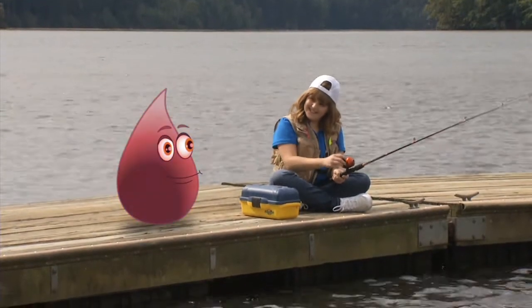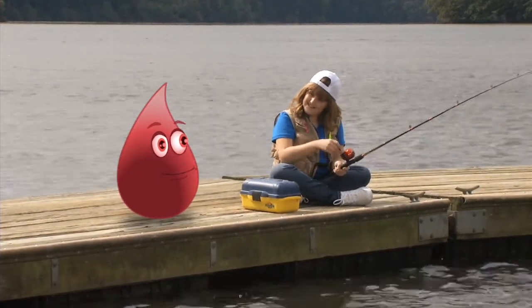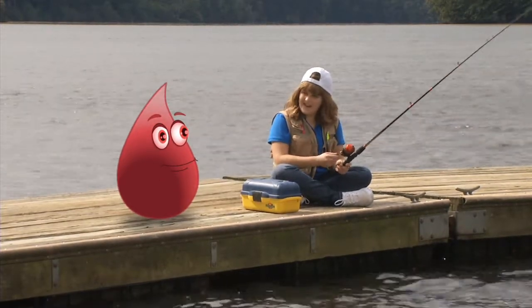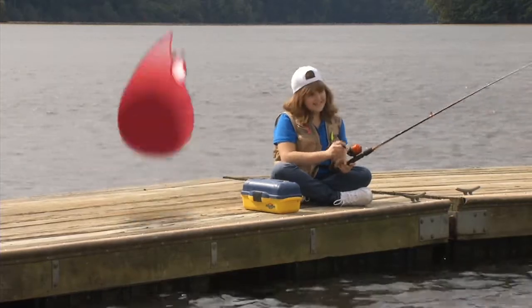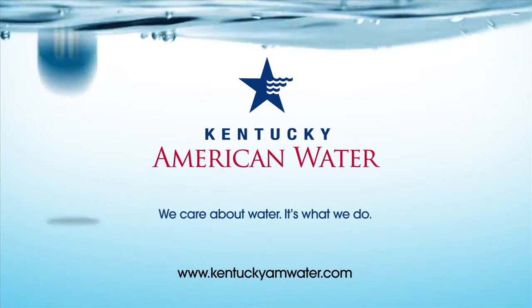Now this is the life. Uh-oh, I'm getting a sunburn. I think it's time for a dip. See you later, Splash. And don't forget your pants next time. Kentucky American Water — we care about water. It's what we do.